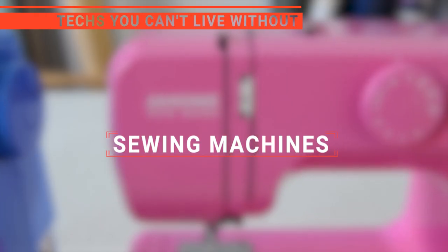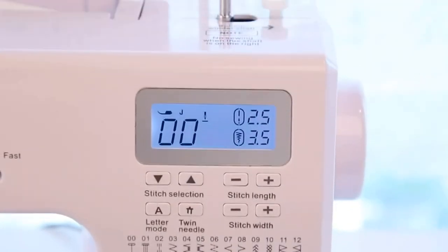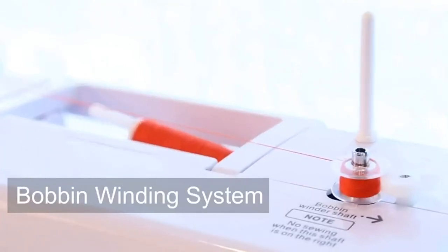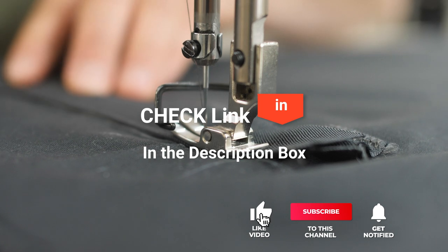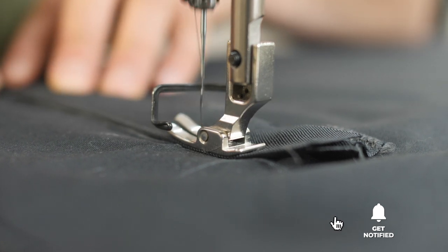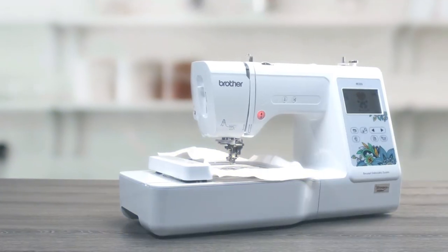In this video, we're going to look at the top five sewing machines available on the market today. We made this list based on our own opinion, research, and customer reviews. We've considered their quality, features, and values when narrowing down the best choices possible. If you want more information and updated pricing on the products mentioned, be sure to check the links in the description box below. So, here are the top five best sewing machines.